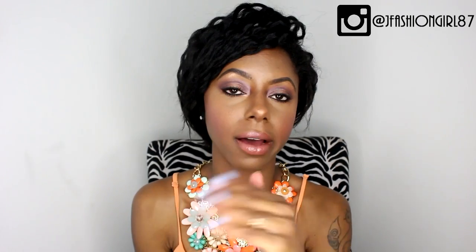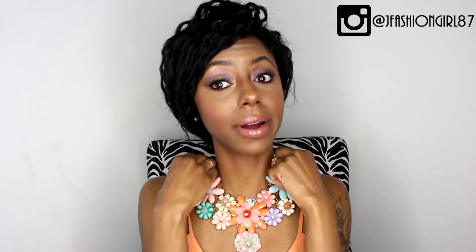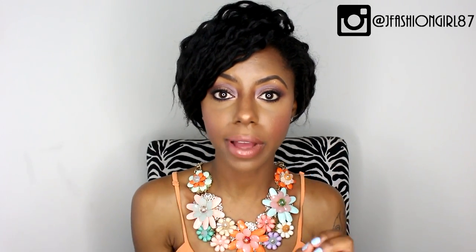Hey you guys, what's up, it's Jessica, welcome back to my channel. I just found out about this new online accessory boutique and y'all I'm in love. I'm about to share all the details with you including this gorgeous necklace that I'm wearing right now. The name of this new online accessory boutique is First Kiss Boutique — they are brand new and they cater to edgier fashionistas who love edgier styles, such as myself.